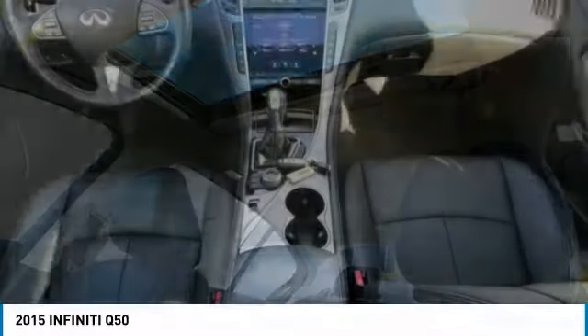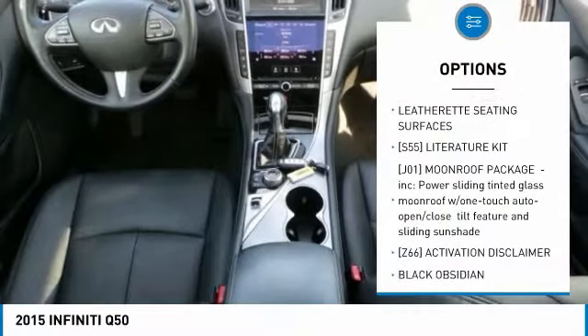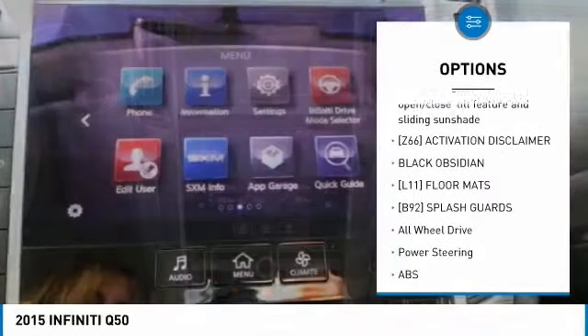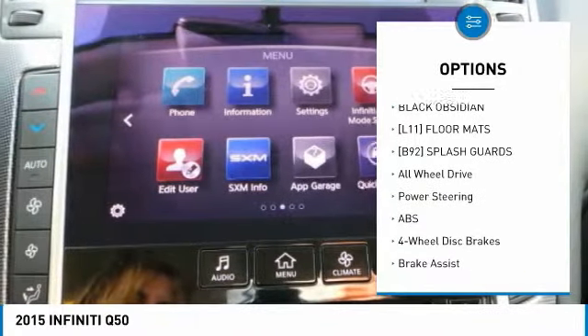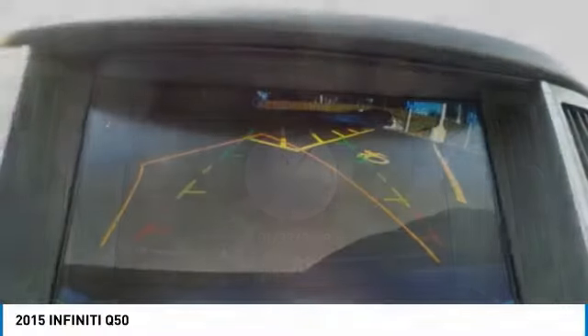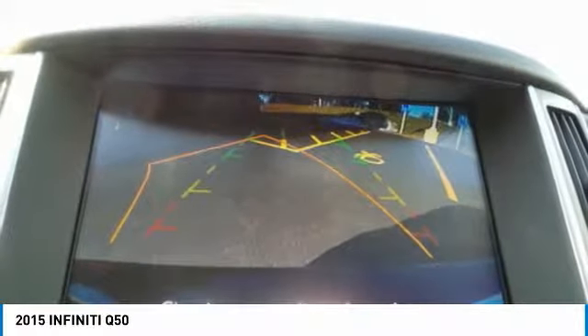Here are some of this vehicle's great options: keyless entry, anti-lock braking system, steering wheel audio controls, power passenger seat, all-wheel drive, leather-wrapped steering wheel, Bluetooth, adjustable steering wheel, power steering, aluminum wheels.